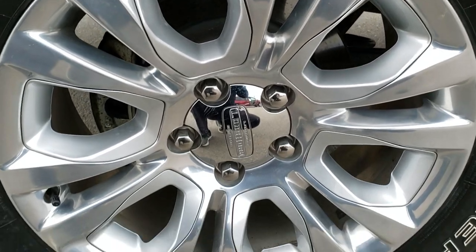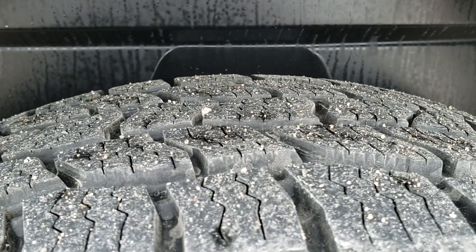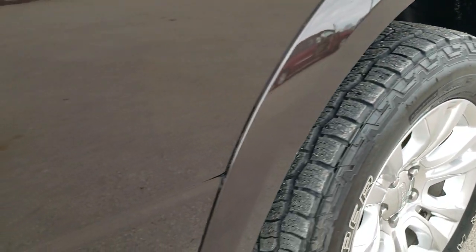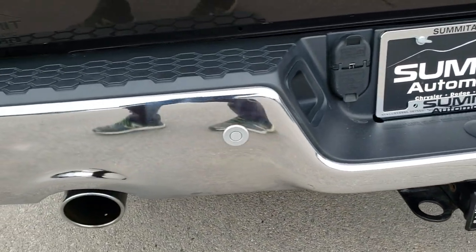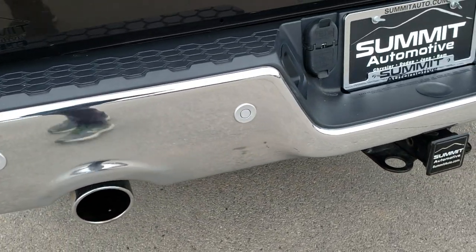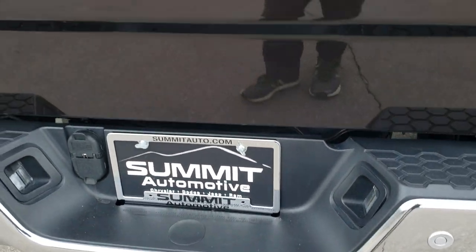Nice factory chrome step bars. Back rim — no scuffs or scrapes on that. And the back tires have just as much tread as the front tires. You can see just how clean that frame and underbody is, and that's why they have the plastic wheel liners to keep your frame and underbody looking that good. As we come around to the back, rear bumper is in excellent shape, no major dents or dings on there. It does have the chrome tip dual exhaust, full towing package which includes a receiver hitch, four pin and seven pin wiring.